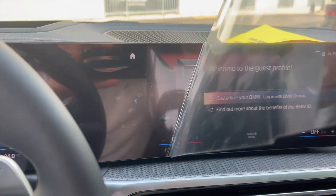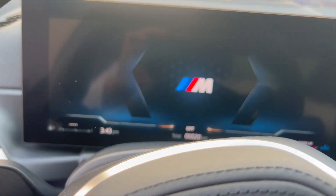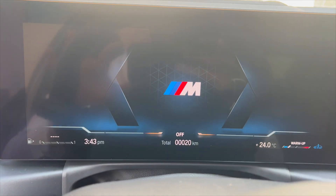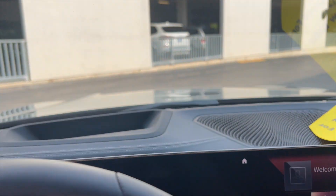Hopping inside to take a look — this big curved display screen looks very nice. I do like the look of it. Look at how sharp that M logo looks. We've got a head-up display on this unit as well.